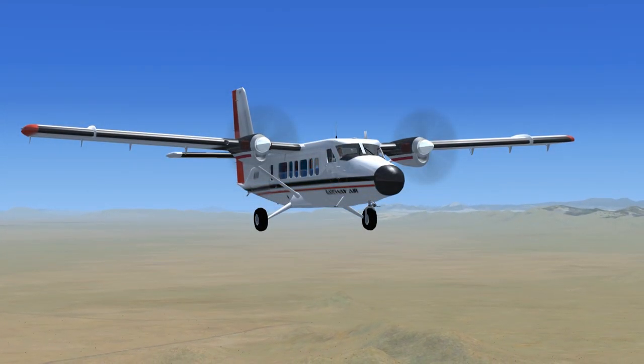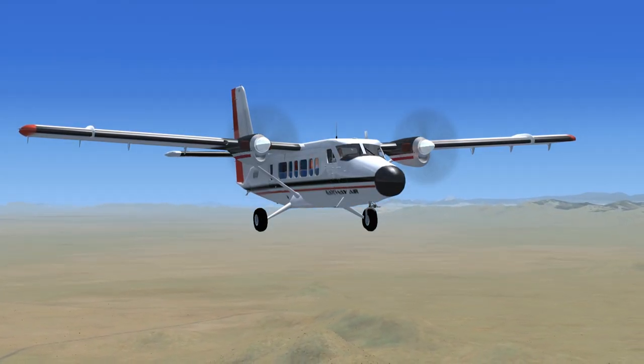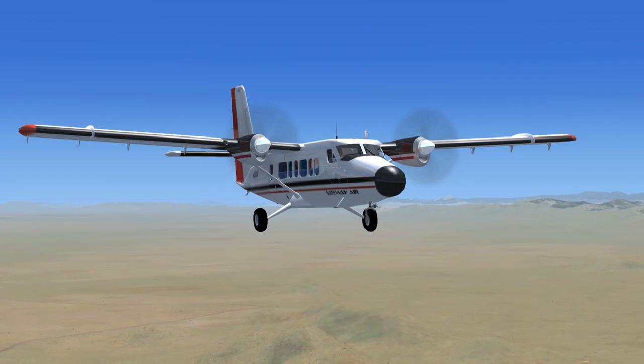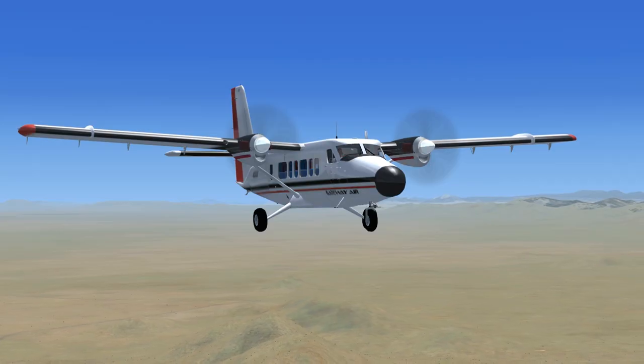Twin Otter November 232 Sierra to Phoenix Approach: Twin Otter 232 Sierra is inbound to Kilo Sierra Echo Zulu with weather information Kilo. Flight level 8,500, squawk 1234.